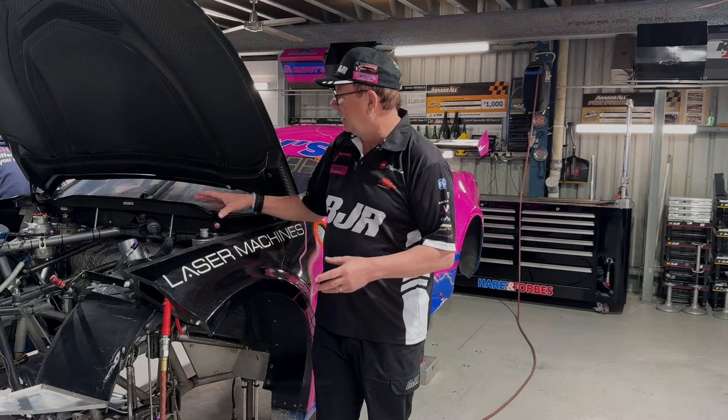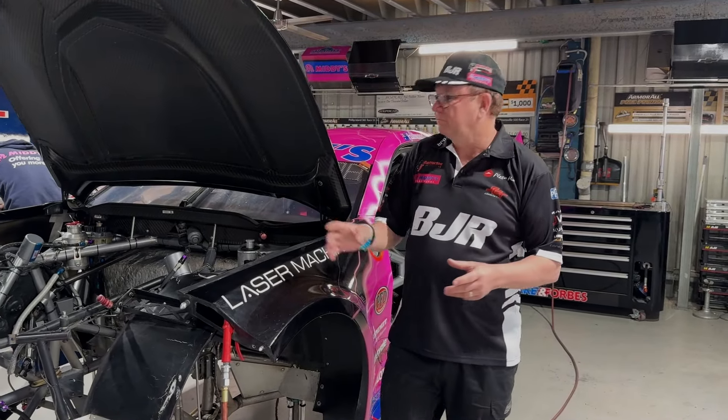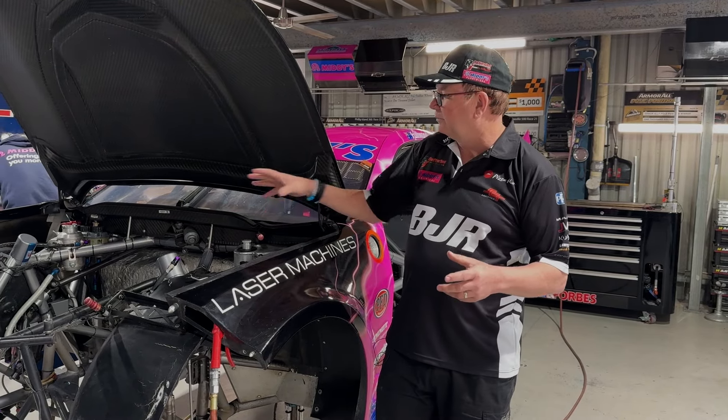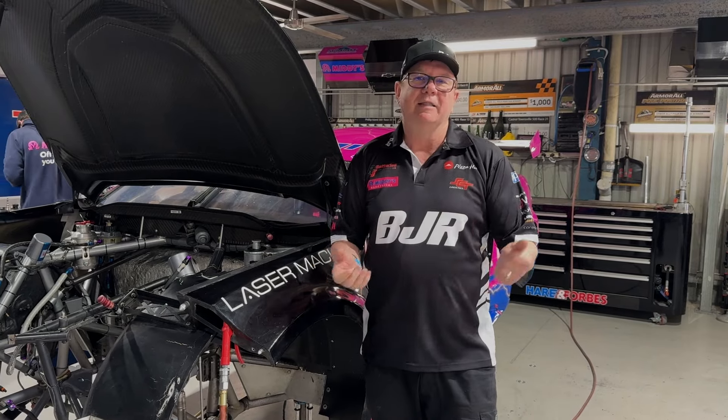So a bit of work to be done there. The thrust bearings are still a problem for us. We've pulled the engine out of Bryce's car before Bathurst and sent it back to Queensland. Kenny will put a new thrust bearing in it. We're a bit worried about whether it might have blown a head gasket as well at Sandown, so we're getting that checked and then we'll get it back.